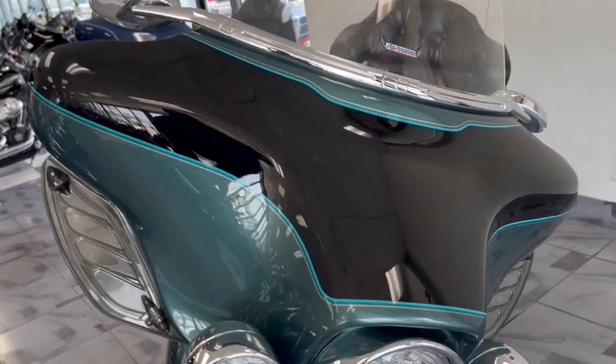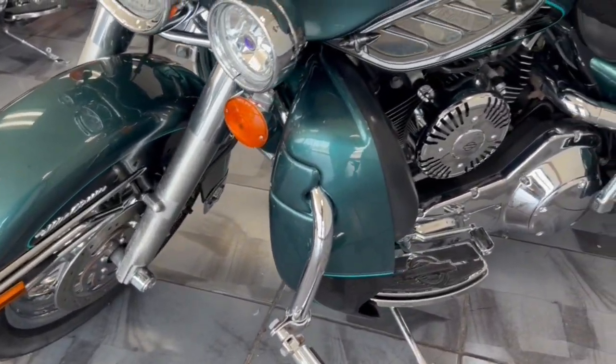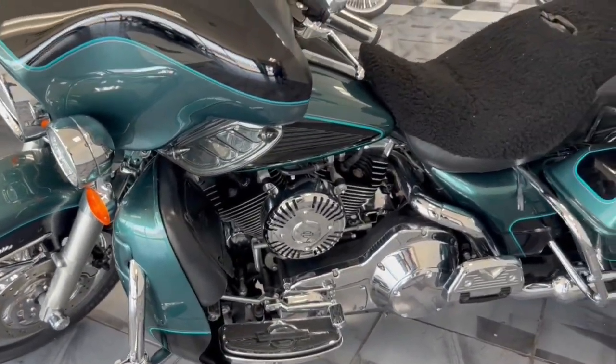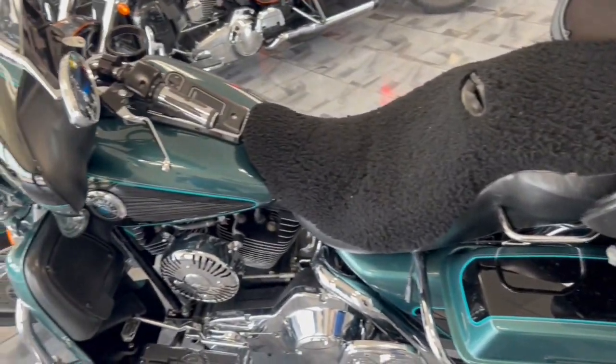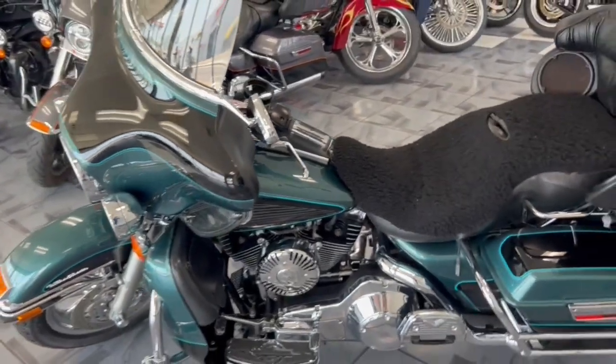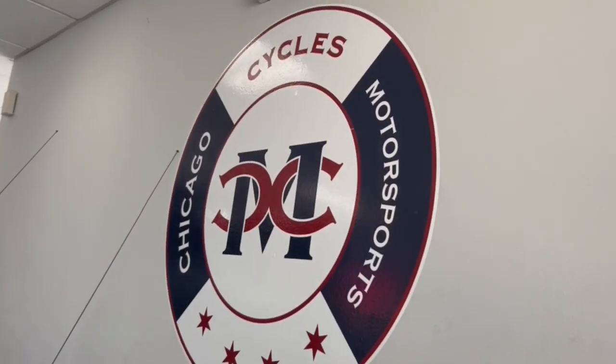Just a real nice, clean bike that's not going to break the bank. It'll do everything you want to do, take you everywhere you want to go. And there she is, guys — if you're looking for a great Ultra at a great price, look no further than Chicago Cycles and Motorsports.